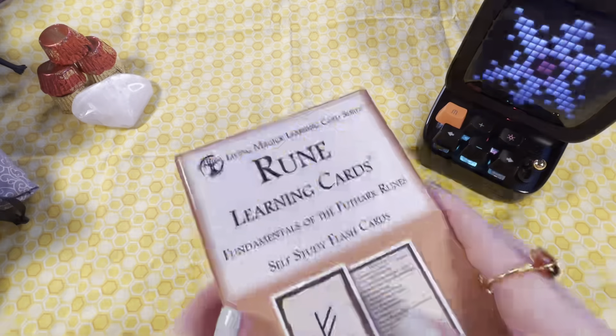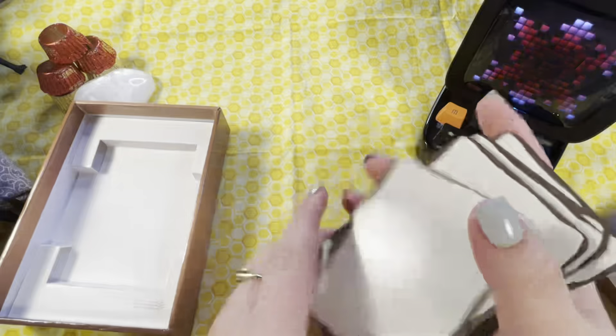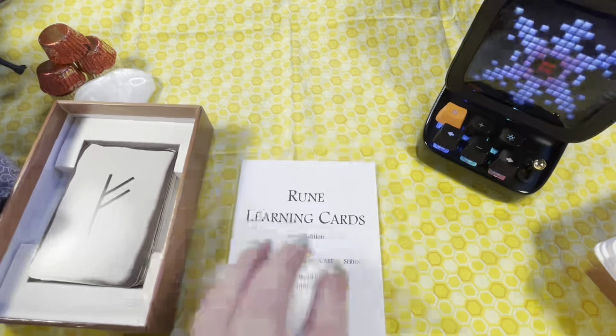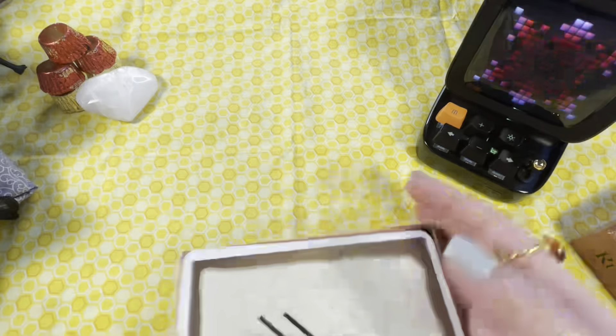Then my rune learning cards — these ones also have the minis, so you have the actual rune cards with no descriptions that are blank on the backs, for when you're getting really good. There's a little instruction manual, a key card, and then your big cards with the rune name on the back and all the information on the front. The learning cards are definitely great for whenever I'm ready to start studying runes.